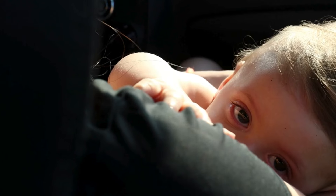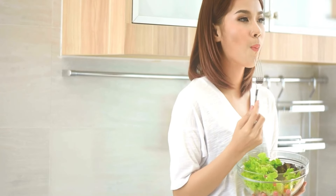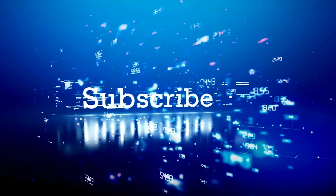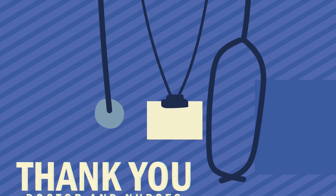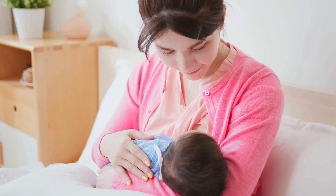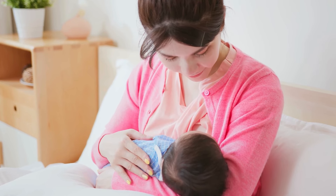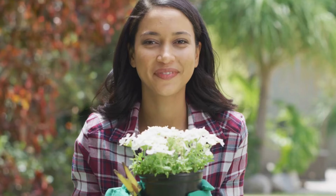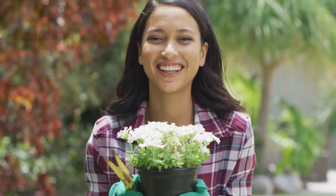I'd love to hear from you — have you tried any of these foods to boost your breast milk supply? What worked for you, and do you have any other tips for new moms? Share your thoughts and experiences in the comments below. Your feedback can help other moms who might be going through the same thing. If you found this video helpful, make sure to give it a thumbs up and check out my other videos on breastfeeding tips and maternal nutrition. Don't forget to subscribe so you don't miss any of our upcoming content. Remember, no matter how tough it gets, you're doing an amazing job. Whether you're breastfeeding, pumping, or supplementing with formula, what matters most is that you're providing for your baby in the best way possible. Keep nourishing yourself, stay positive, and don't be afraid to ask for help when you need it. You've got this, Mama.